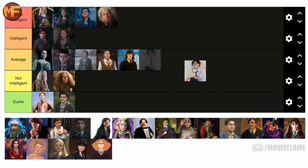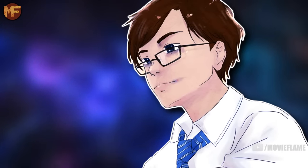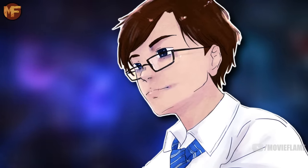Terry Boot is going in the average tier. He's nothing special — he joined the DA to learn more from Harry, but he never showed me anything that would put him above or below the middle range.